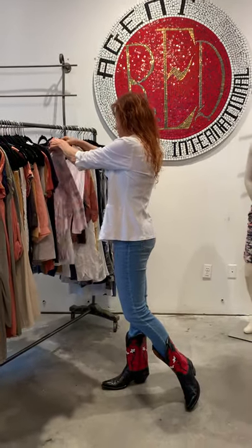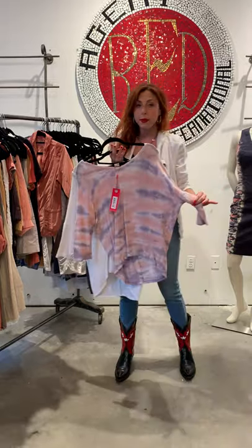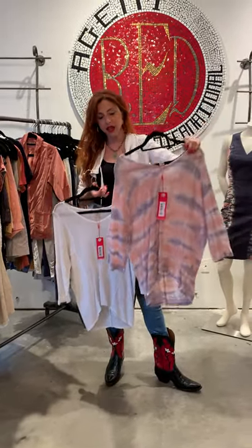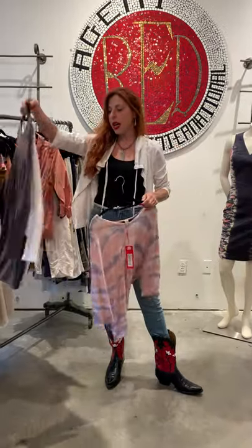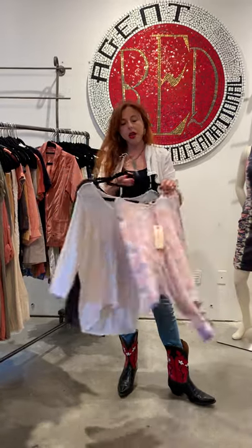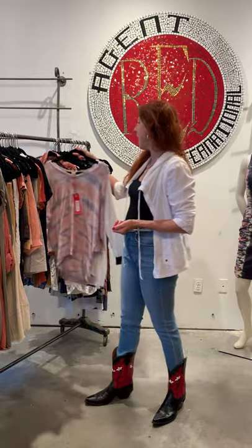Another concept that always does extremely well is the athletic mesh. This season we've done it in a tie-dye, which is a very important trend right now. It also comes in solids. You just line it with any tank top you have at home and throw it on with jeans or one of the many pants I'm going to highlight.